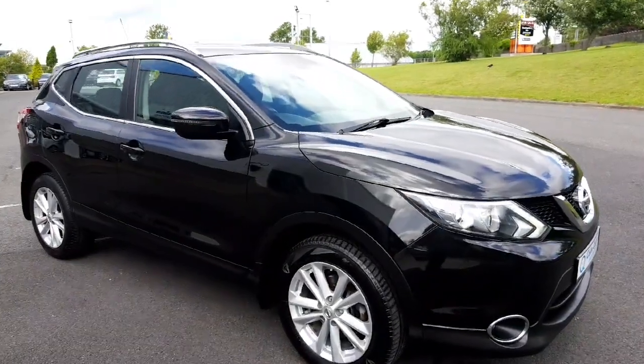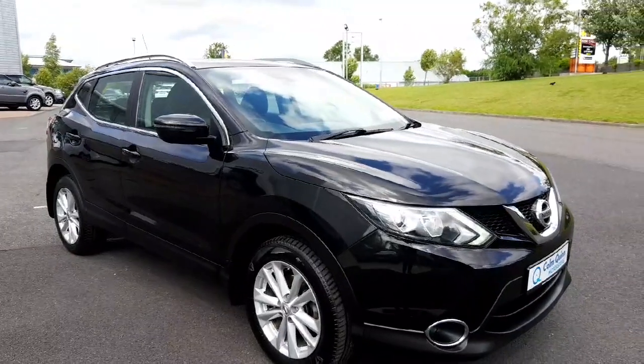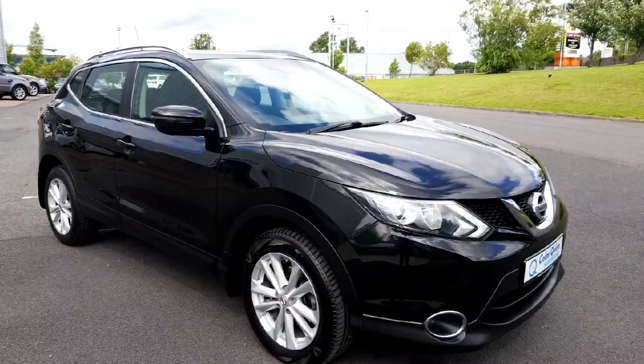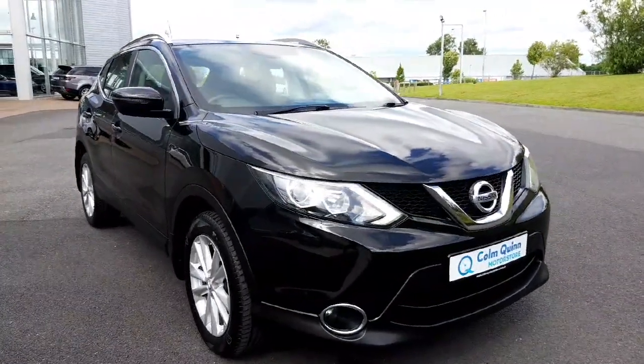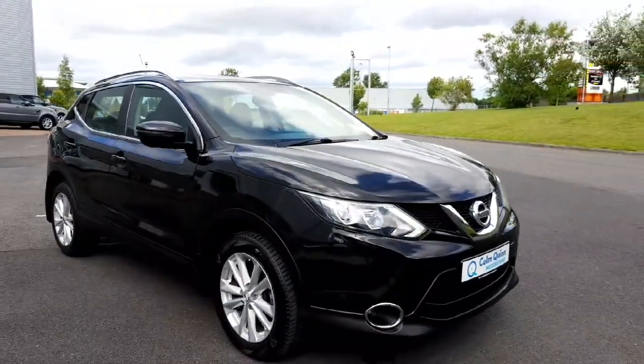So that was just a quick look at the 161 Nissan Qashqai SV diesel manual, currently in stock at Colin Quinn Motor Store. Thanks a million for watching — if you have any questions or would like to arrange a test drive, please feel free to contact us at any time. We hope to see you soon.